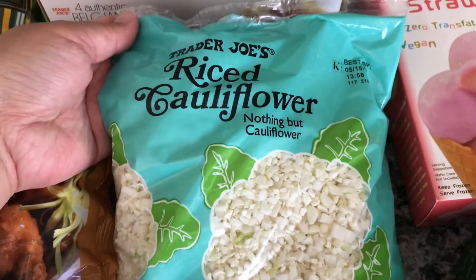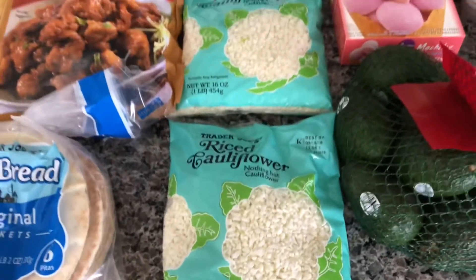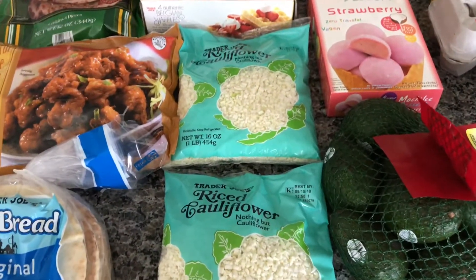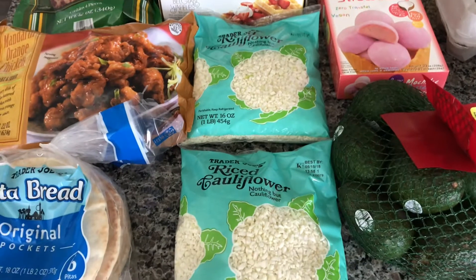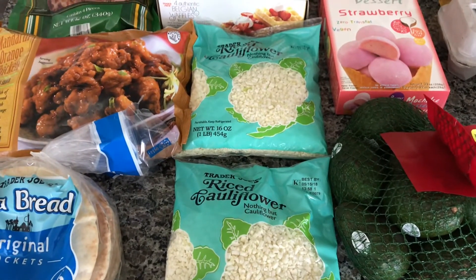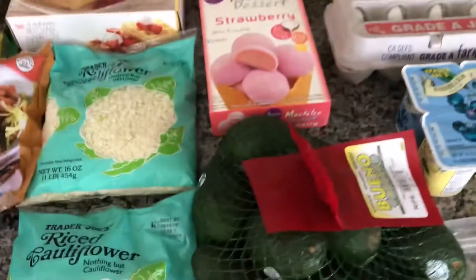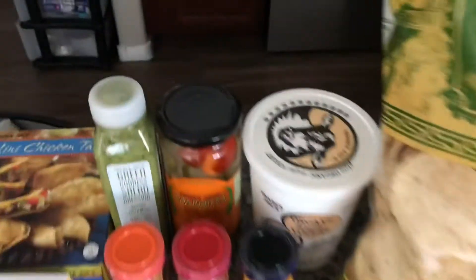Hopefully I can get to that this weekend depending on how I feel, because I've been having some POTS syndrome flare-ups this past week. So I'm going to try to see how I feel and then hopefully get to those recipes this weekend.